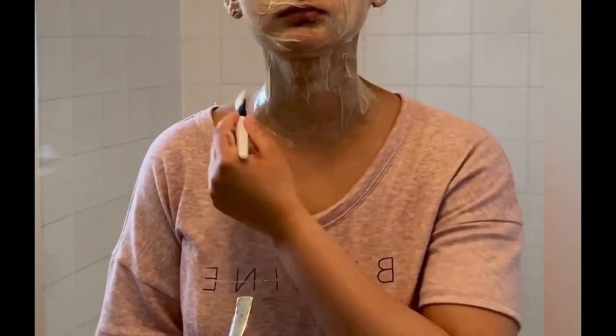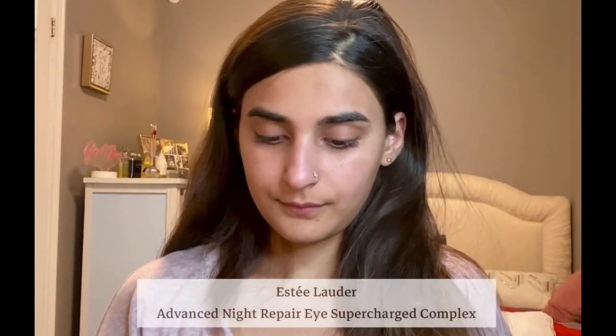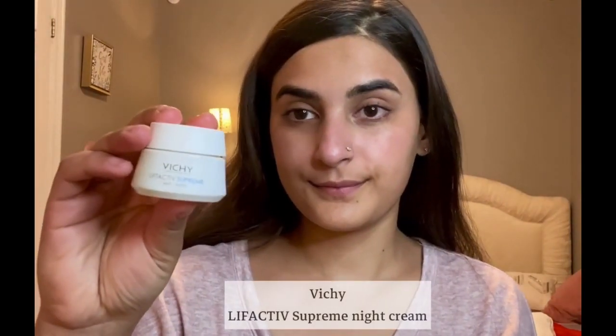Curd contains lactic acid, which is an AHA that can help minimize the appearance of large pores, lines, and wrinkles. After the mask, I do my main skincare, which is usually at night. I cannot get enough of this night eye cream by Estée Lauder — it smells so luxurious and feels amazing. Next is the Advanced Night Repair serum, also from Estée Lauder — I gently tap the product into the skin. I finish my routine with a night cream by Vichy.